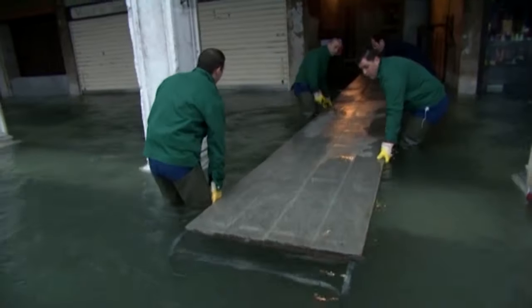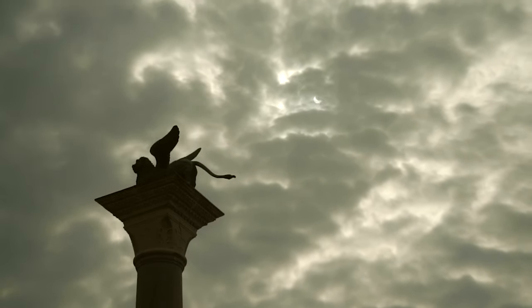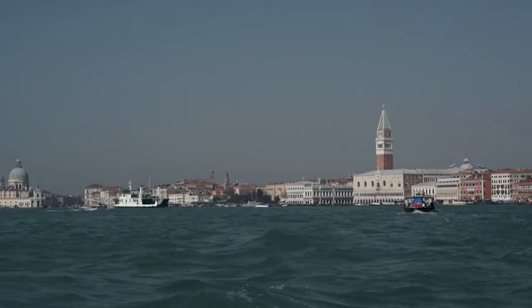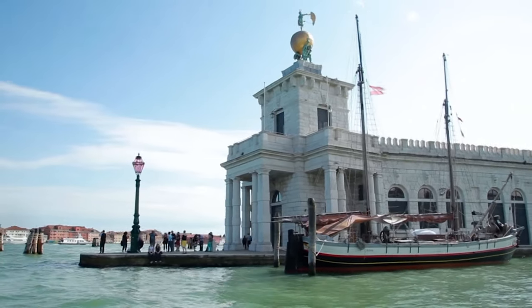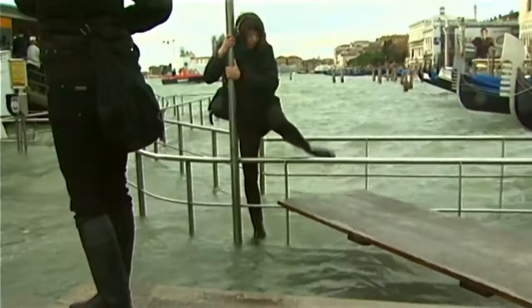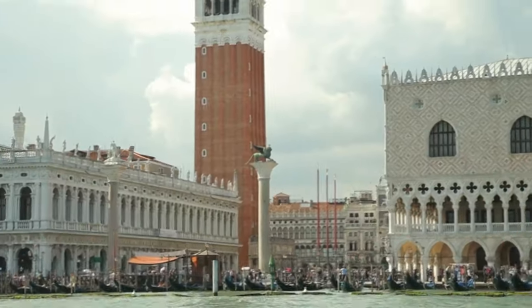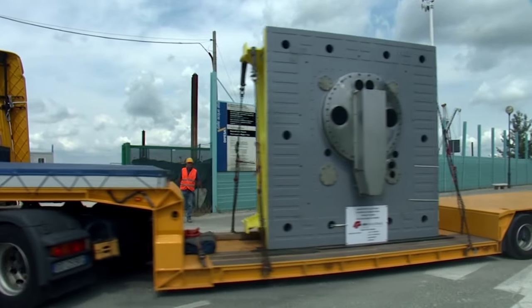The streets of Venice flood — a phenomenon known here as aqua alta — when strong south-easterly winds and a high astronomical tide cause an unusual inflow of water into the Venetian lagoon. Exceptional tides measured at Punta della Dogana have occurred more frequently over the last century and risk catastrophically damaging the whole lagoon and the city itself. Venetians have long been accustomed to coping with the inconvenience of aqua alta. In 2003, the Italian government began building an ambitious feat of engineering to stop the devastating high tides and save the city.